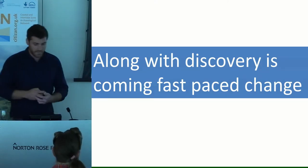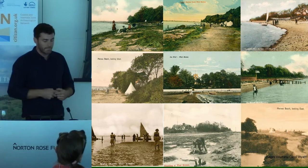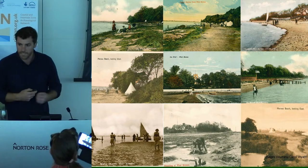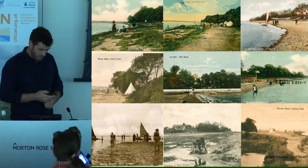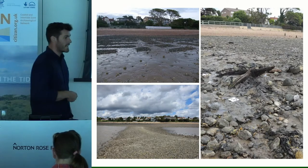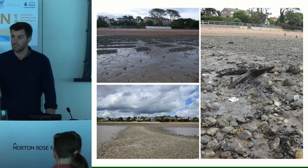Along with these wonderful discoveries comes rather fast change, which is the reason all of this has been revealed to us. Some donated postcards from one of our volunteers show the west end of the island in early 20th century views — quite a lot of salt marsh growth and sands — a very different picture to today's rather flat and muddy environment, where some of the features like pits and other bits have started cropping up.